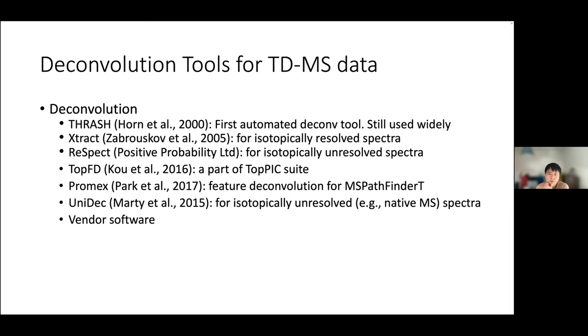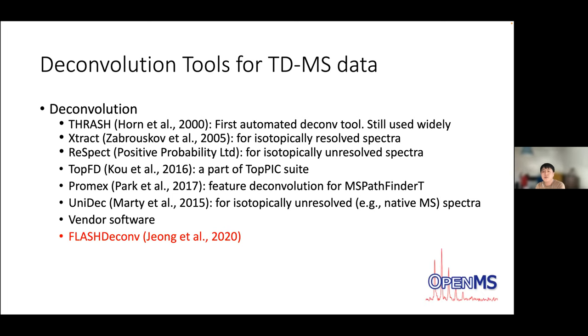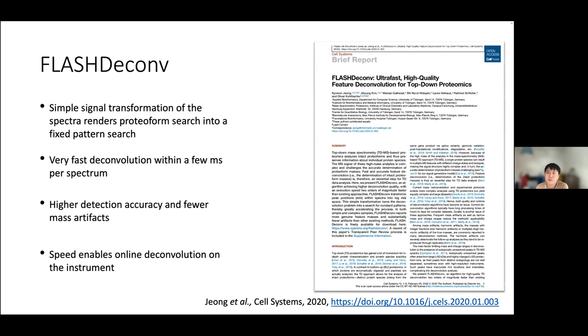These tools all have their strengths and specific applications, but also limitations. One major limitation is running time — deconvolution itself often takes much longer than identification. To reduce running time, many tools limit the mass or charge range, leading to reduced sensitivity. To address this, we introduced FlashDeconv, an ultra-fast feature and mass deconvolution tool as part of OpenMS software.